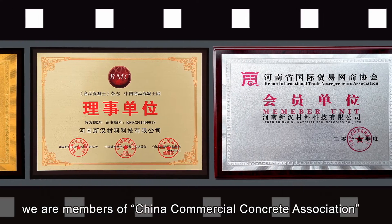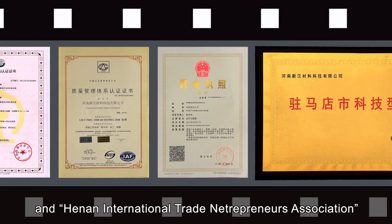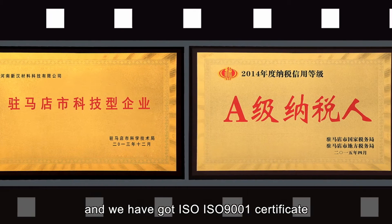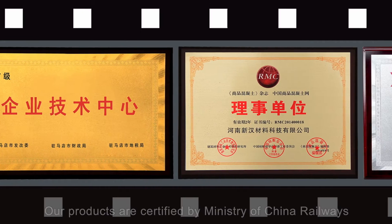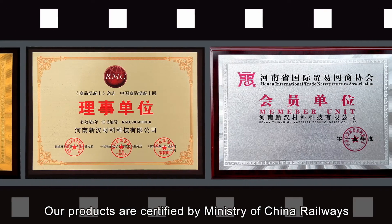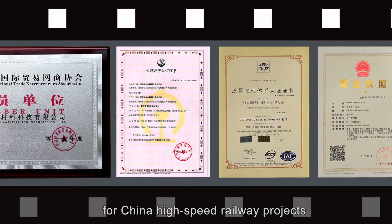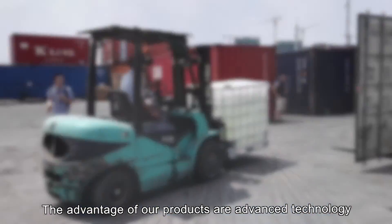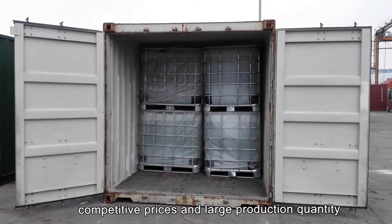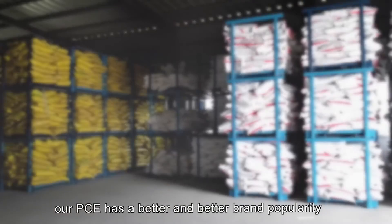We are members of the China Commercial Concrete Association and Henan International Trade Entrepreneurs Association. We have obtained ISO 9001 Certificate and China CRCC Certificate. Our products are certified by the Ministry of China Railways for China high-speed railway projects. The advantages of our products are advanced technology, competitive prices, and large production quantity. With the rapid growth of our exports, our PCE has achieved better and better brand recognition.